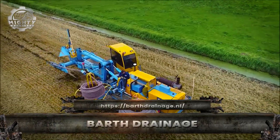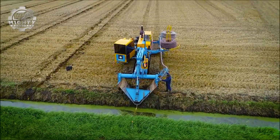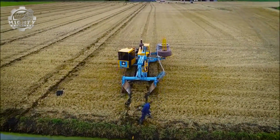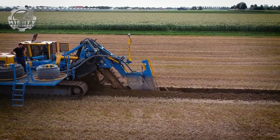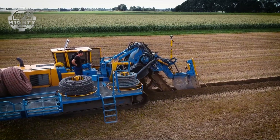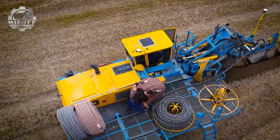When fields flood and water threatens crops, the Barth drainage machine is built to keep the land productive. This specialized dozer-style system lays underground drainage pipes with speed and precision, ensuring farmland stays dry and fertile. The process begins with its powerful trenching blade cutting deep channels into the soil.